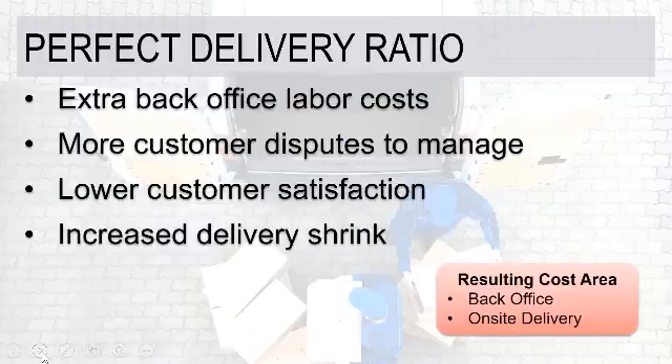Lower customer satisfaction ties back into this. If every delivery to a particular customer has some sort of adjustment, depending on the expectations of that customer, that can really create a lower customer satisfaction rating. And then there's the idea of increased delivery shrink — not just losing track of product on a truck, but any time you've got product coming back because it was refused, damaged, or there was a picking problem, all of this drives delivery shrink, which eats directly into margins and profitability. These are all areas where an electronic proof of delivery system can really add value to your organization.